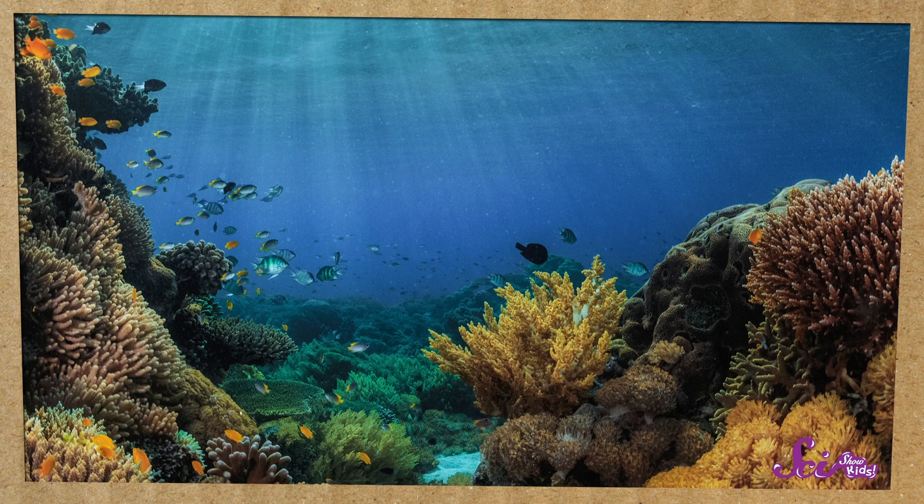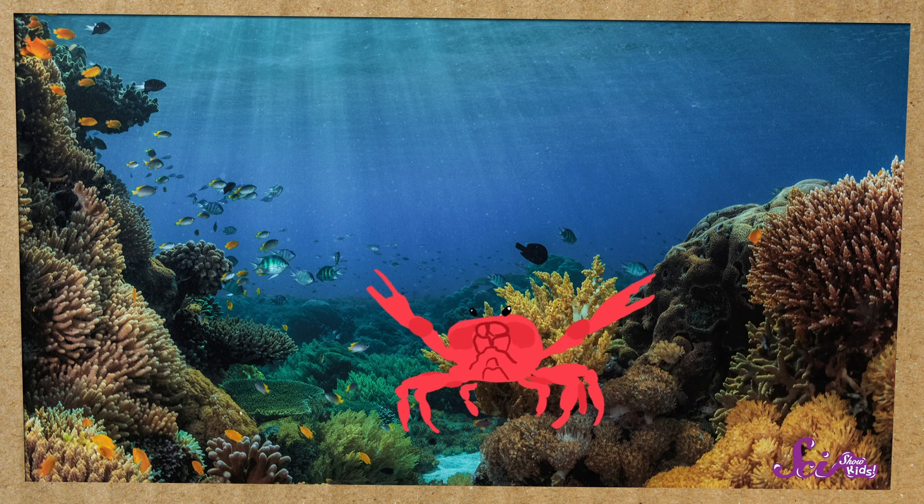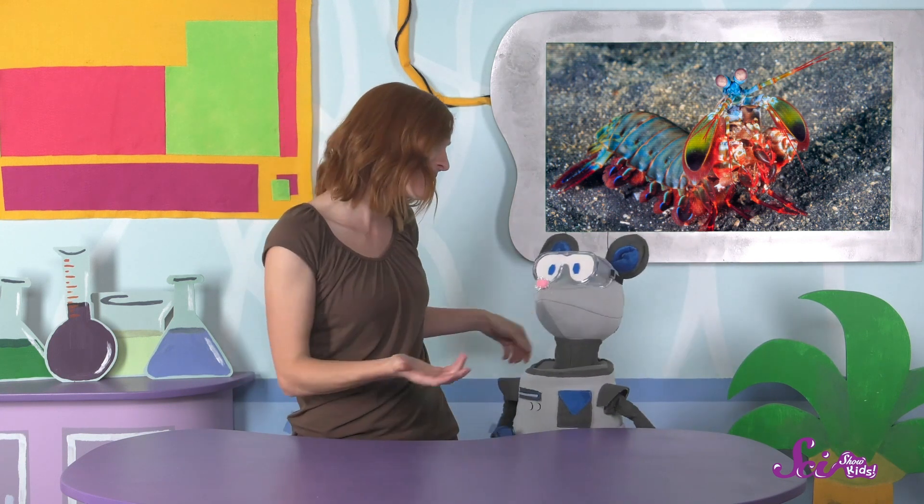You might be wondering why mantis shrimp are so intense. Scientists think it might be because the places they like to live — little nooks and crannies in rocks — are popular with other sea creatures too, like crabs and small fish. So mantis shrimp really like claiming their space and saying, "Hey, this is my space!" Don't worry, Squeaks — I'm not like a mantis shrimp at all. I want to share this space with you, and I'm really glad you're here.